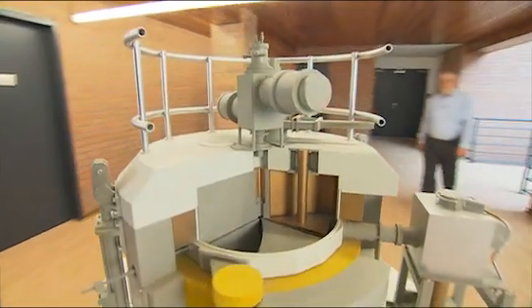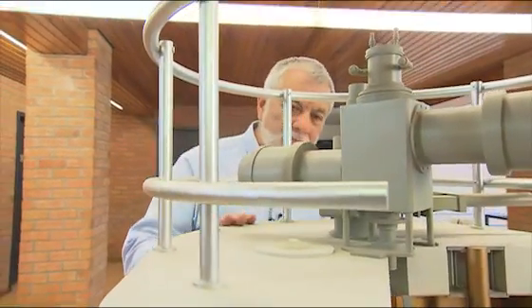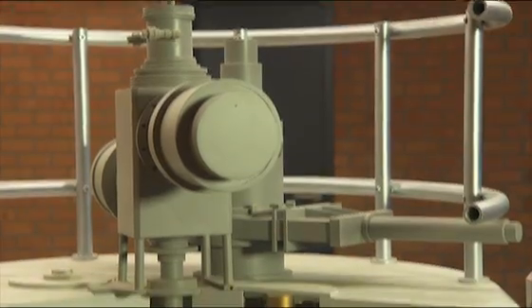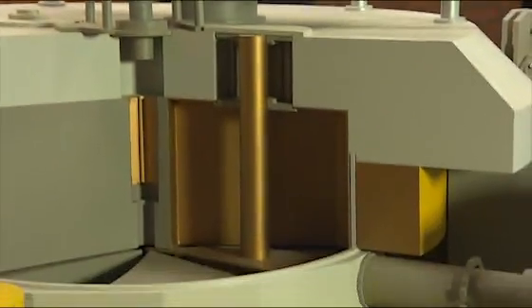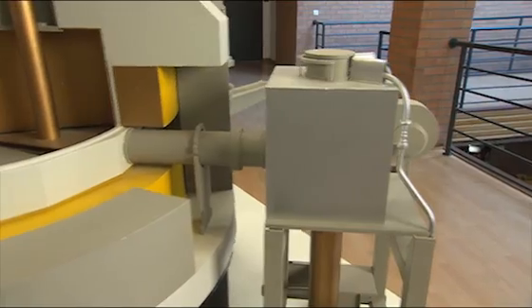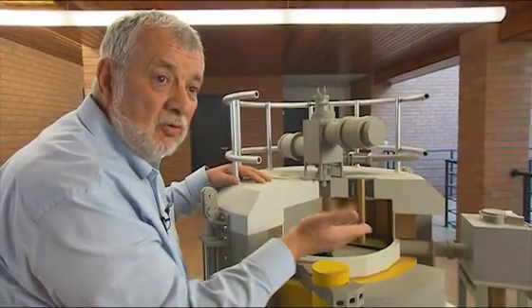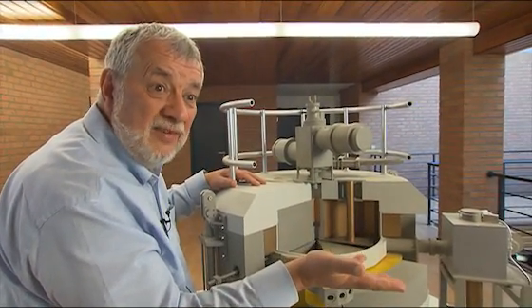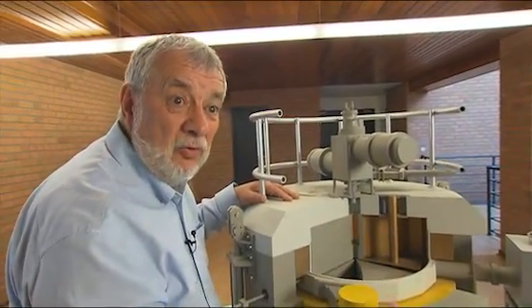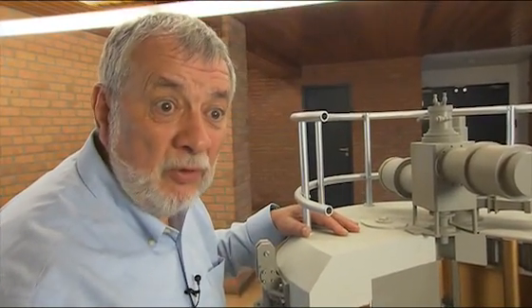As Jongen began his research, proton therapy was still in its infancy, and it was priceless. His first big milestone was the Cyclone 30, which he developed — seen here in this model, the prototype used for diagnosis. When we introduced the idea, it was so novel that no one believed it. Everyone thought we were crazy, so it needed a working prototype to demonstrate to future customers that it really worked.